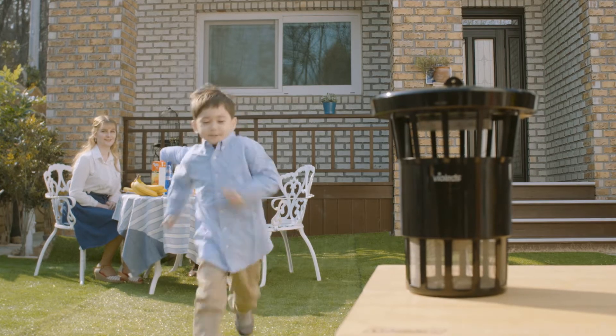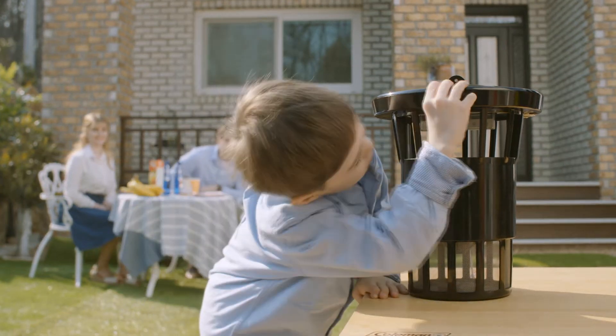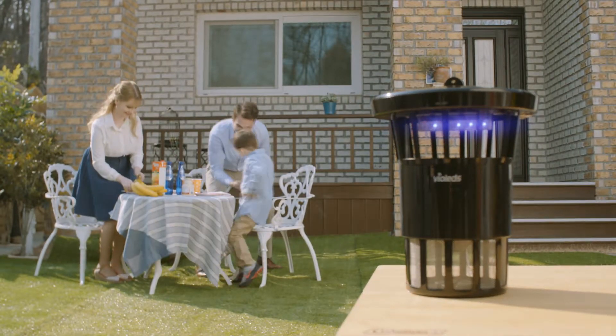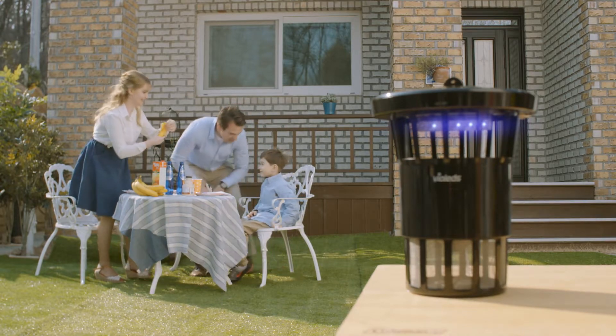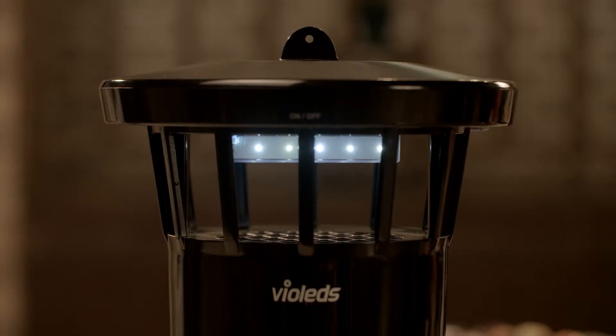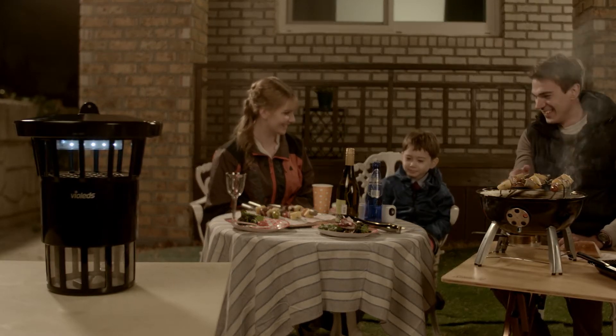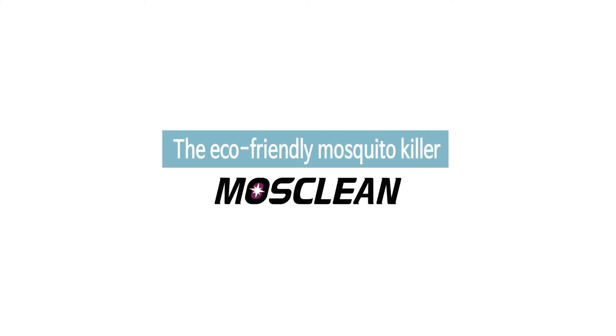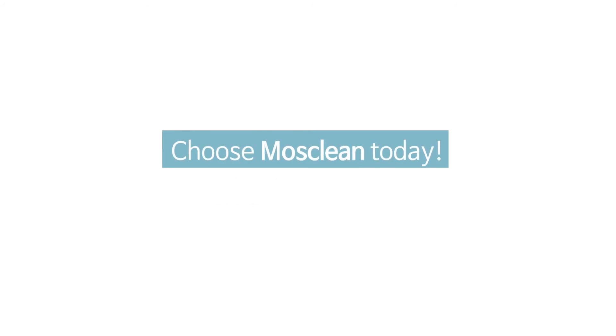You just need to turn it on! Thanks to MossClean Garden's improved mosquito trapping features that are harmless to the human body, use MossClean Garden to spend time with your loved ones safely and comfortably. The eco-friendly mosquito killer — choose MossClean today!